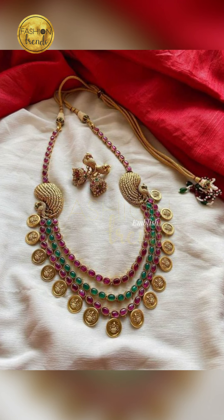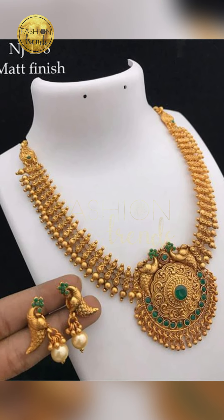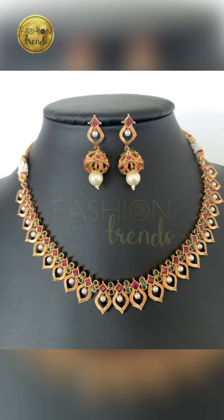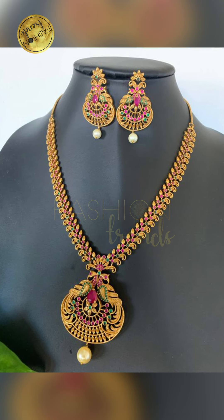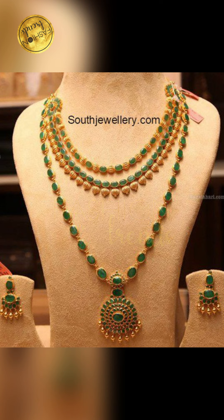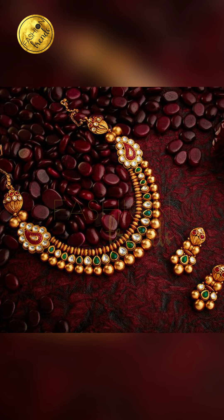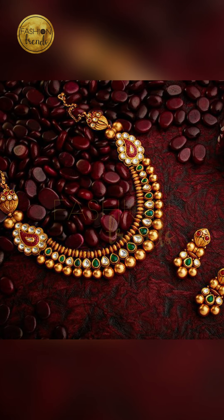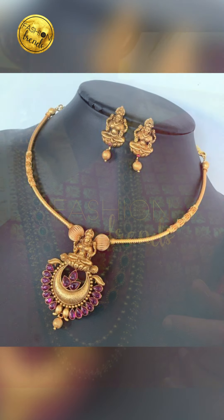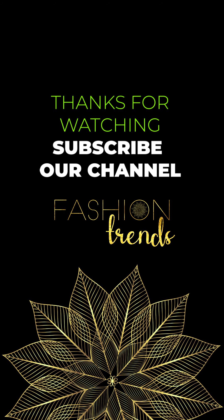Hope you guys have really enjoyed this video. Remember to like our channel and watch more of our videos. You can purchase these beautiful colored gold jewelry by clicking the link below in the description box — you can purchase them on Amazon and they are absolutely attractive and beautiful. Remember to follow our channel Fashion Trends. Bye, friends!